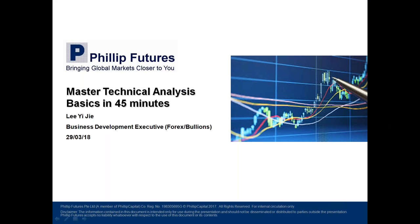Thank you for that kind introduction, Camilla. I'm just really glad to have this opportunity to be able to share a little bit with everyone about what I know. So as Camilla has mentioned, in the next 45 minutes what I'll be sharing with you will be the basics of technical analysis, and hopefully everyone will learn something new after this webinar.